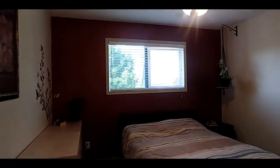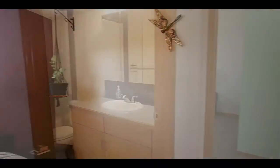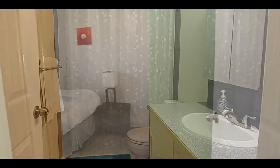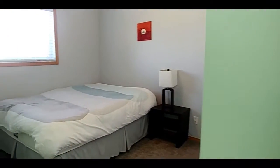Into the master bedroom. Main bathroom. Second room up.